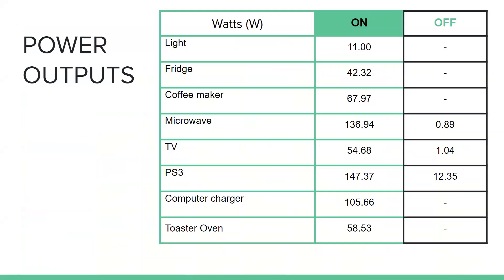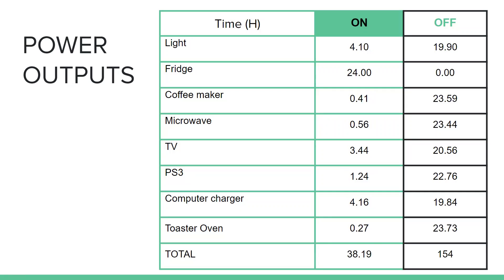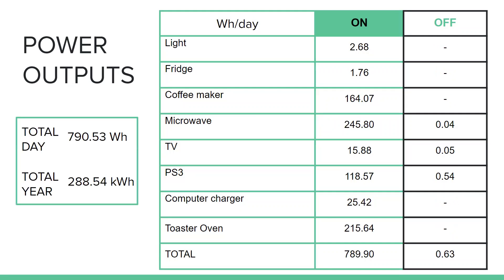With the kilowatt hour meter readings, I created this table. For the microwave, TV, and PS3, which had variable consumption, I averaged the values over 20-hour periods. This provided values which, added to the averages from the time consumption, allowed me to create this table showing the watt hour per day consumption of the different appliances, giving a total of 690.53 watt hours per day.